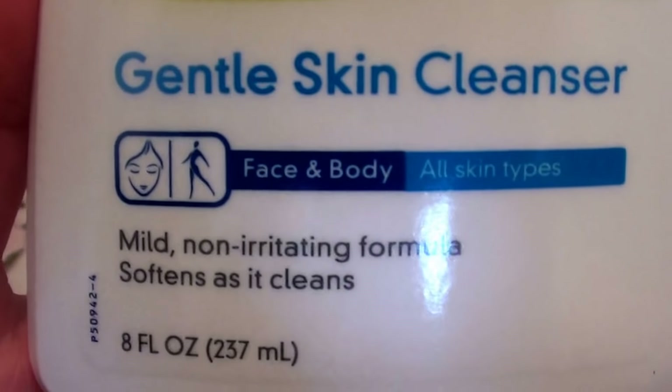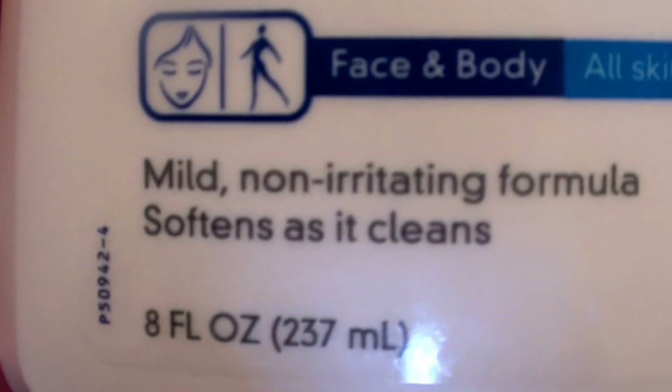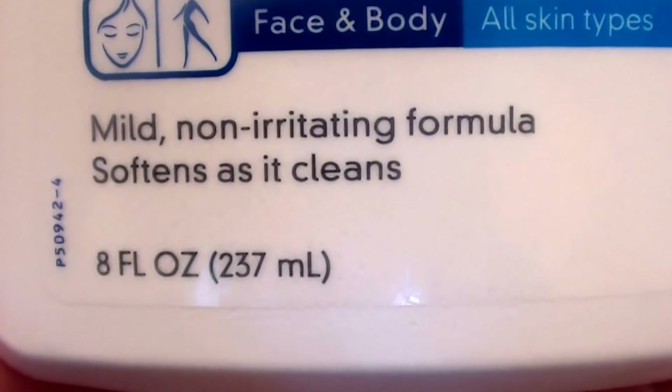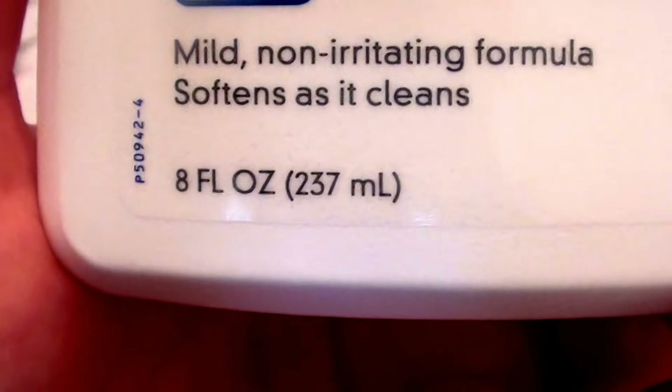This is the Cetaphil Gentle Skin Cleanser. It says face and body, all skin types, mild non-irritating formula, softens as it cleans.